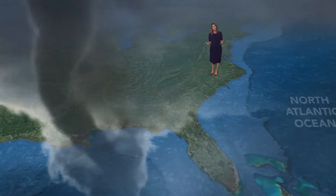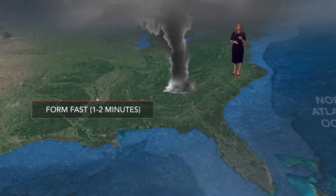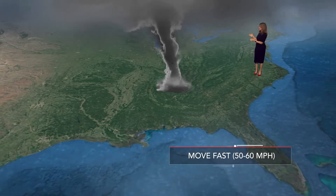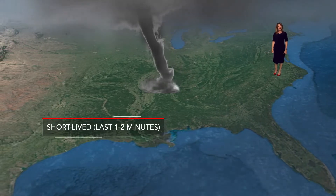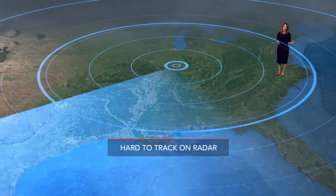Tornadoes within tropical systems are particularly dangerous because they tend to form really fast — sometimes in one to two minutes — and they move fast too, sometimes at 50 to 60 miles per hour. Fortunately, they're usually short-lived, often lasting just a couple of minutes. The fast development and movement make them harder to track on radar.